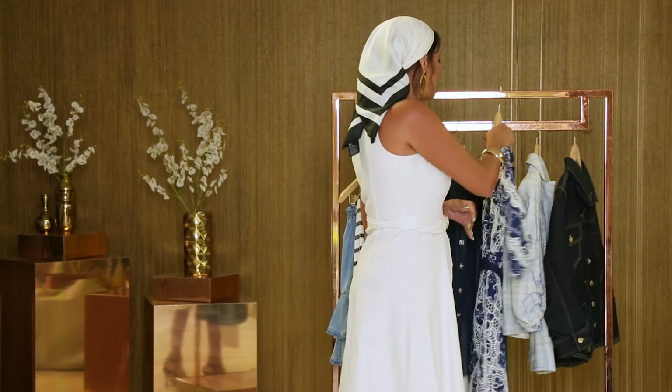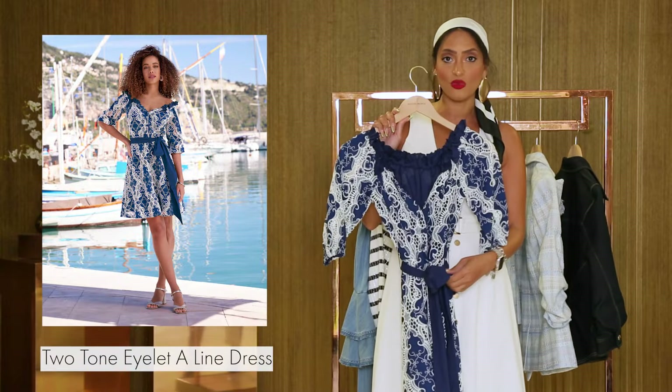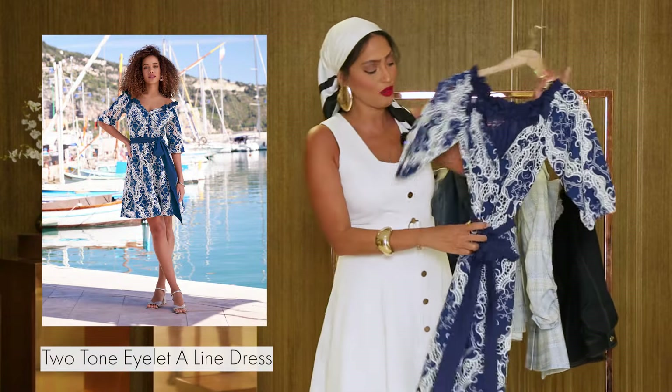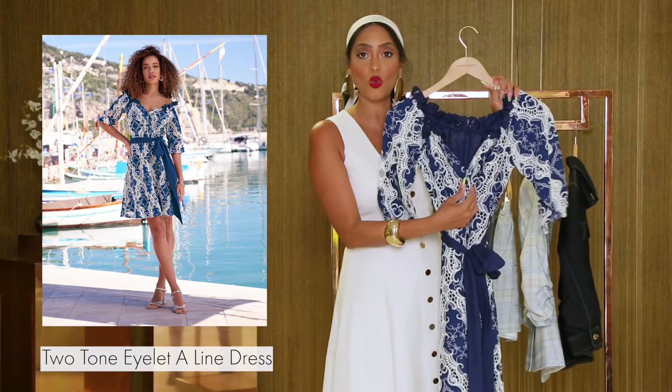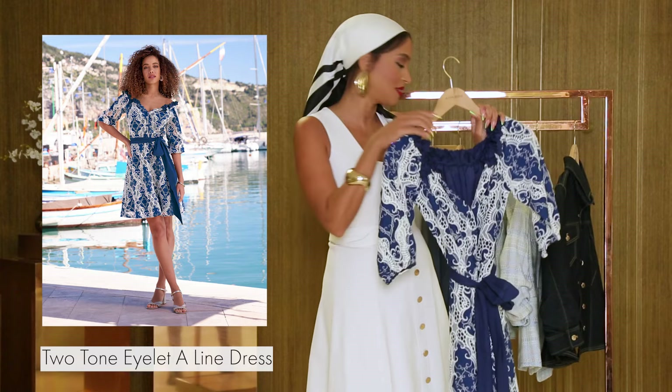Next up, we have our best-selling two-tone lace dress. She's a fit and flair. She's got this really slimming waistline with this belt right here. The lace is gorgeous against this navy fabric. She's one of our best-selling silhouettes.